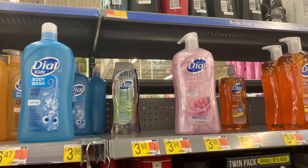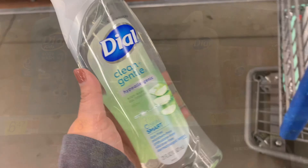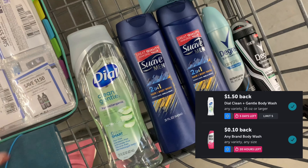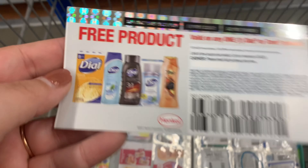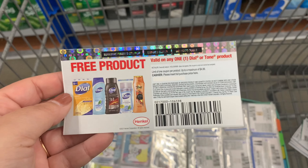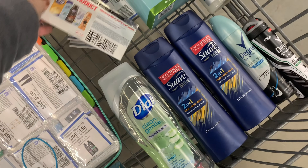Next to the Suave, up high, there was Dial Clean and Gentle. I picked up one because there's $1.50 on Ibotta, and remember when I called Dial and they sent me a fancy coupon for a free product on any one Dial product? Let's see if it scans at checkout, making this a $1.50 money maker.